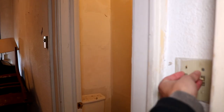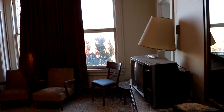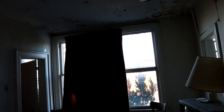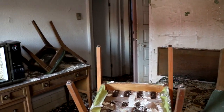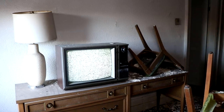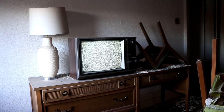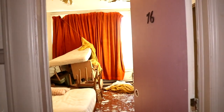Typically when you find an abandoned location with power it's because the property had recently become abandoned. But that wasn't the case for this hotel, which had been sitting abandoned with power and heat for roughly 40 years. Finding a location as decayed as this with working electricity raised several concerning questions: Who was paying the hydro bill? Why haven't they cut the power to such a decayed structure? And how in the world has it not caught fire yet?